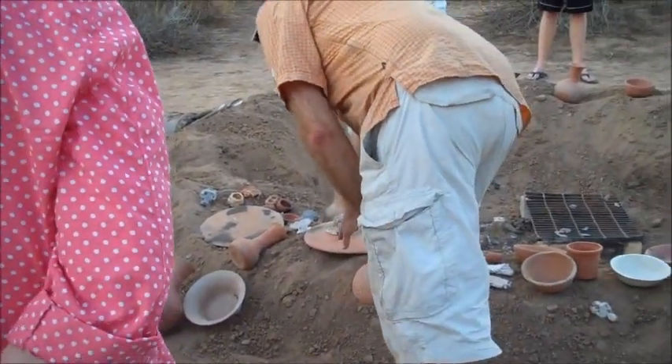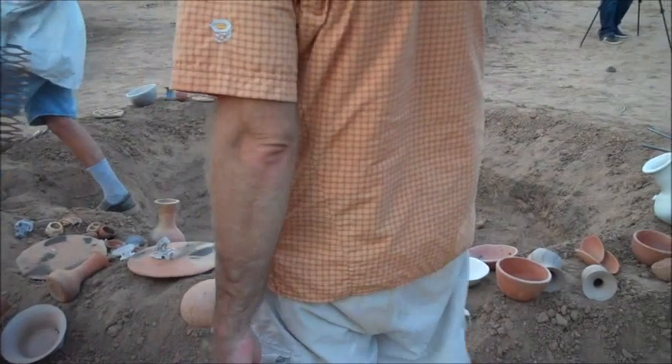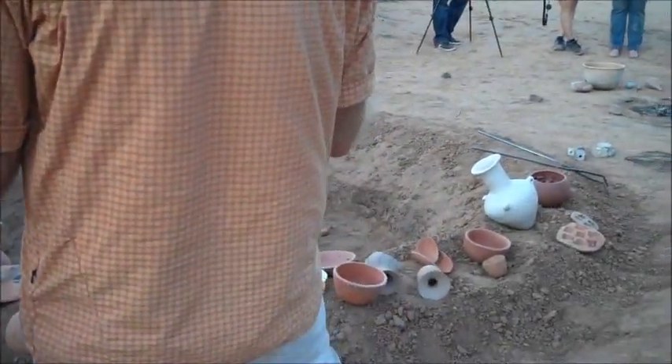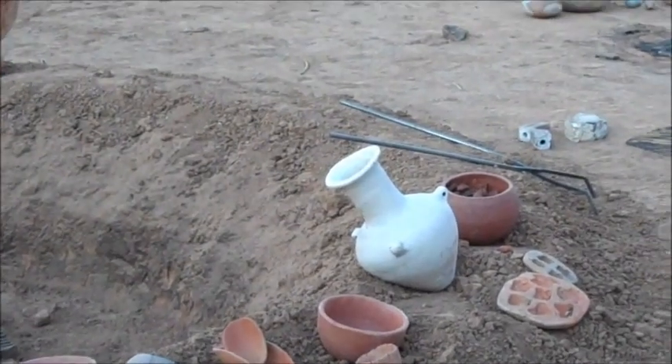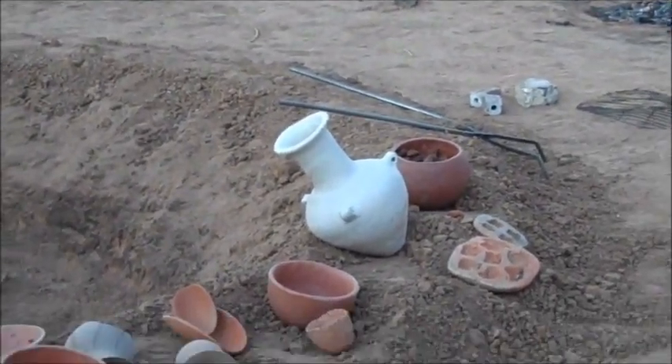Like this piece was all this orange color when it started. There weren't the paler areas or the black areas — those came out during the firing process. Some of that might go away when washed, but they'll retain basically those colors.